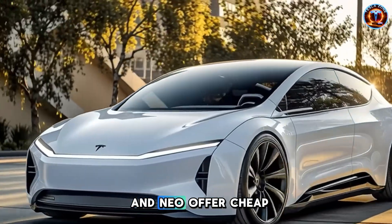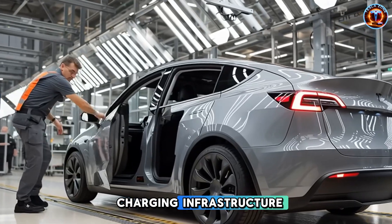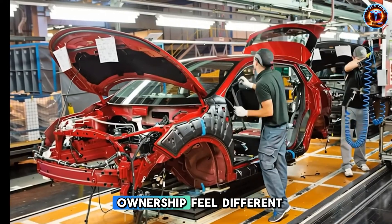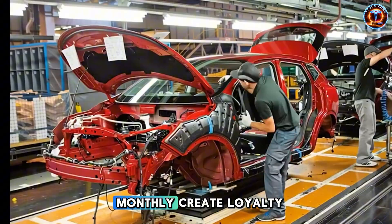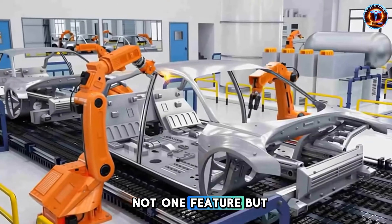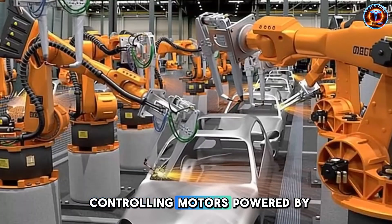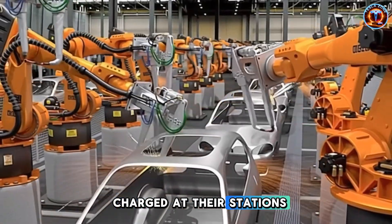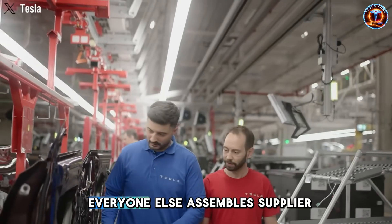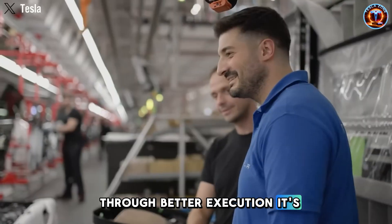Chinese brands like Wuling and NIO offer cheap EVs domestically, but they lack global charging infrastructure, international brand trust, and software ecosystems that make Tesla ownership feel different. Cars that get better monthly create loyalty price can't buy. This is Tesla's real advantage — not one feature, but owning everything. They design chips running software controlling motors powered by batteries they make, charged at their stations, connected via their satellites, built with their machinery. Everyone else assembles supplier parts. The efficiency gap isn't closable through better execution. It's structural.